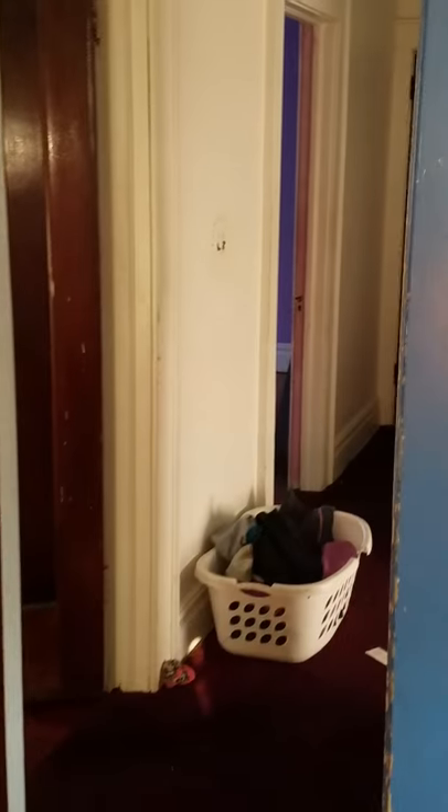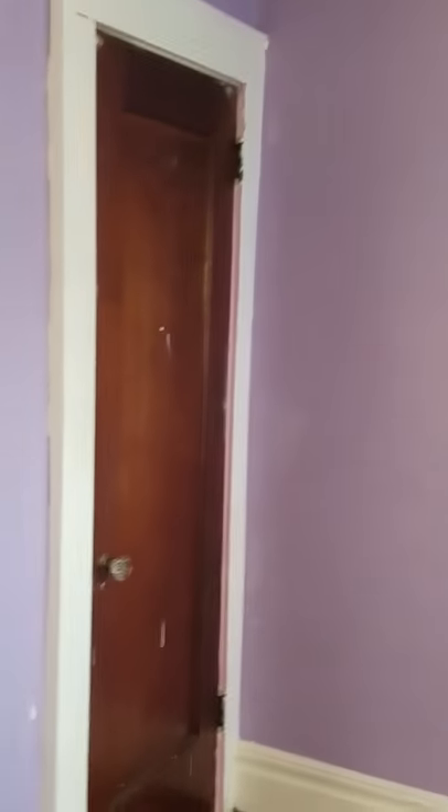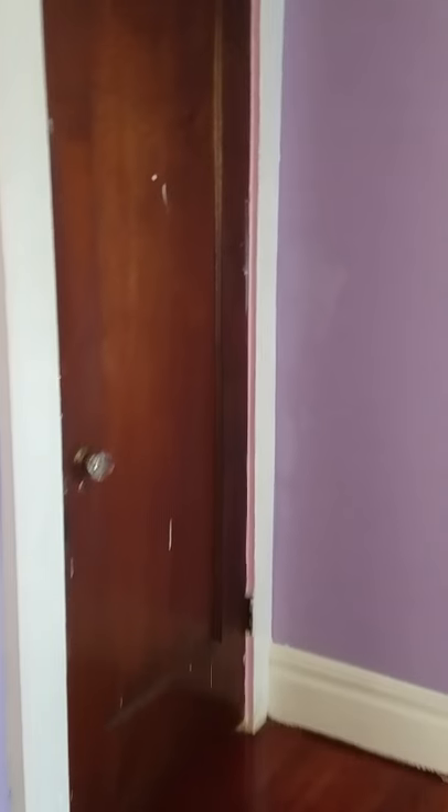This is the bonus room because there's no closet up inside of here, so it's not a bedroom. There's no closet here, it's a bonus room. And this is another room — that's the closet, that's the closet.